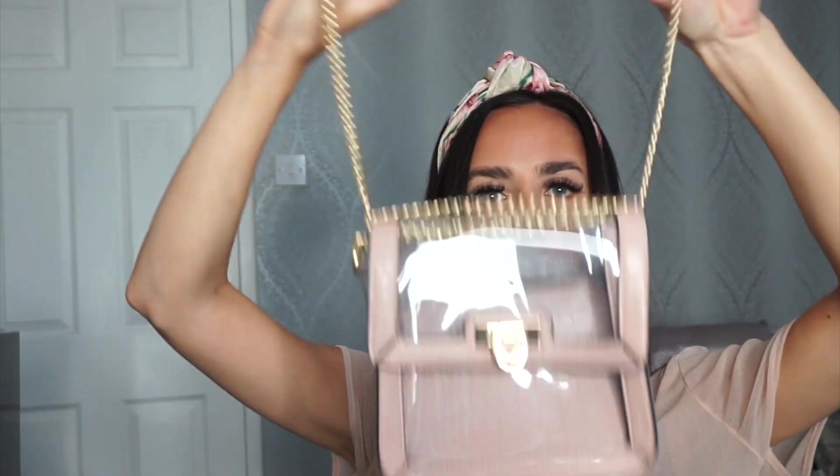Another accessory I picked up was this bag — just a little perspex nude bag. My only criticism is the strap was way too long. So what I've done, instead of leaving it as is, I folded it over and crossed it inside, then crossed it over on top and popped it back inside. Now I've got an itty bitty strap.